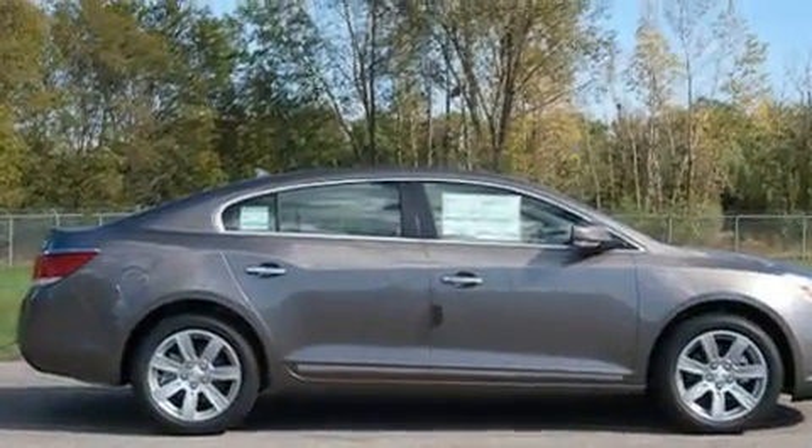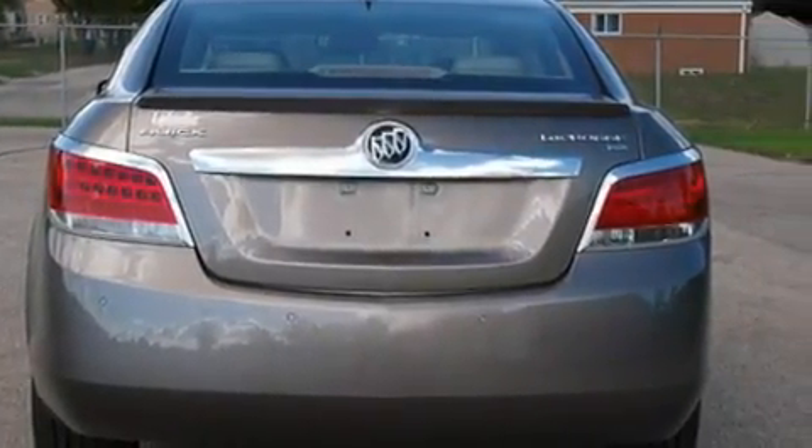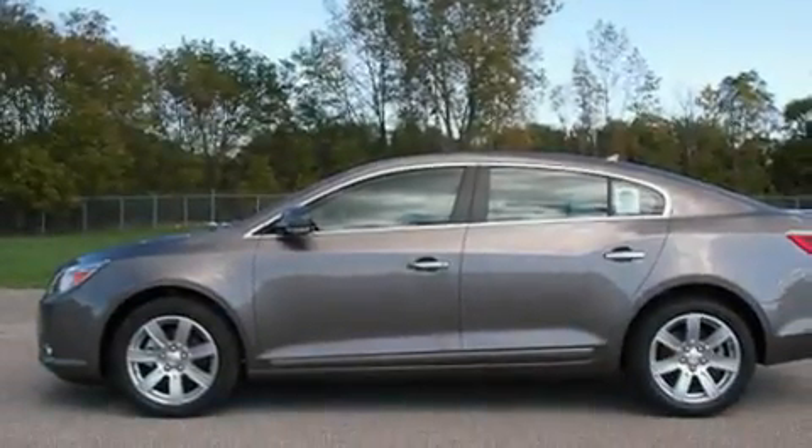Its top features include heated seats, heater vents for rear-seated passengers, cruise control, a CD player, leather seats, traction control and stability control systems, an anti-lock braking system, rear curtain airbags, steering wheel mounted controls, and an anti-theft protection system.